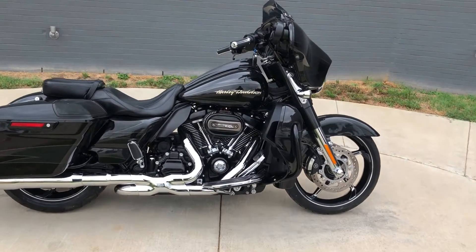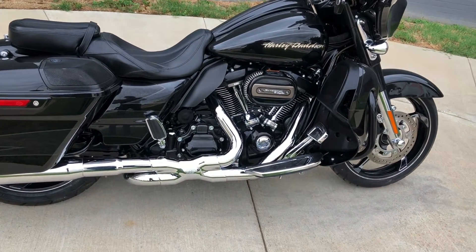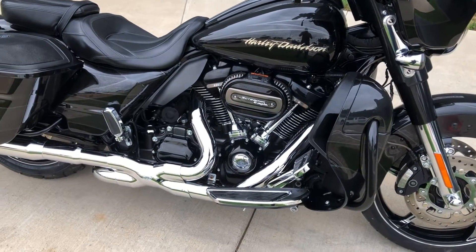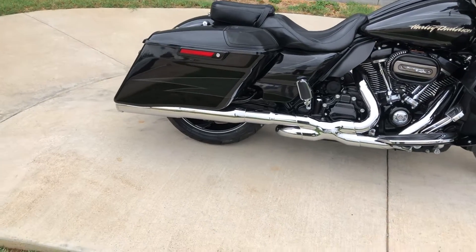It's got the Starfire black paint on it, 114 inch fuel injected Milwaukee 8 with a six-speed transmission, got the Screaming Eagle high flow breather on it, Vance & Hines X-Pipe along with some Vance & Hines slip-ons.